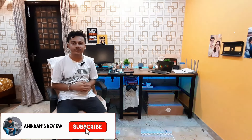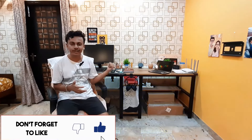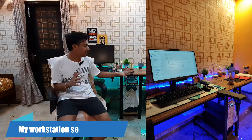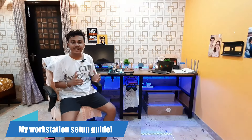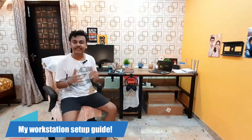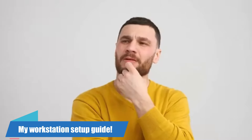Hey guys, it's Myronidban and I'm back here with another brand new video on my channel. On the back, what you are seeing is my productivity desk setup which I have designed, including all the lighting. Do you also want to make a productivity desk setup but your budget is very tight? So in this video,